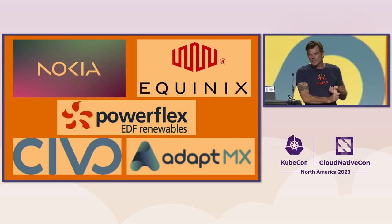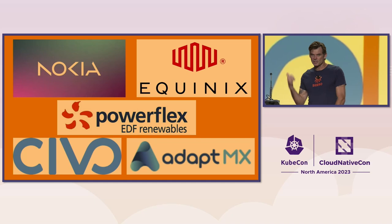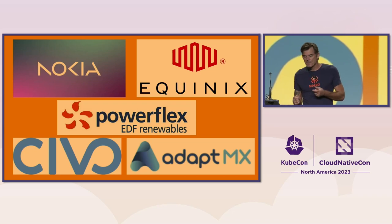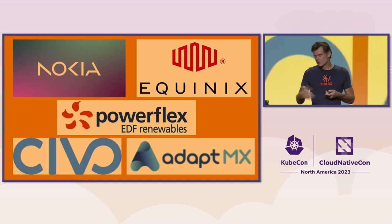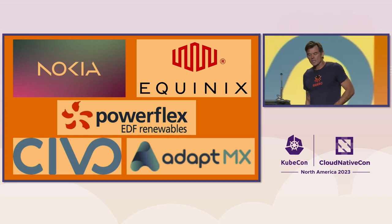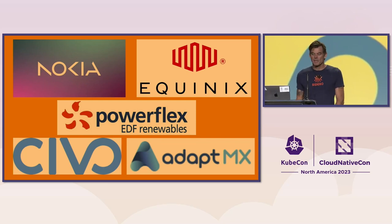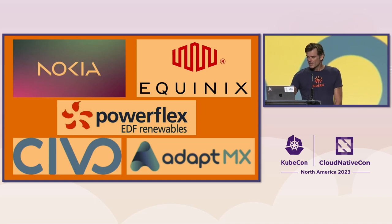This talk was originally in the program as using Cluster API to solve climate change, but we changed it. We initially thought it would be a CAPI talk, but because our largest customers like Nokia do run Sidero Metal — a CAPI provider for bare metal — and we also have many customers using Talos by itself without CAPI for relatively static clusters, plus customers running hundreds of clusters on Omni, we wanted something more universally applicable. What we came up with is not CAPI-specific, not even Talos-specific — it can be used by everyone, whether running Sidero Metal, Omni, Talos, or even other operating systems.